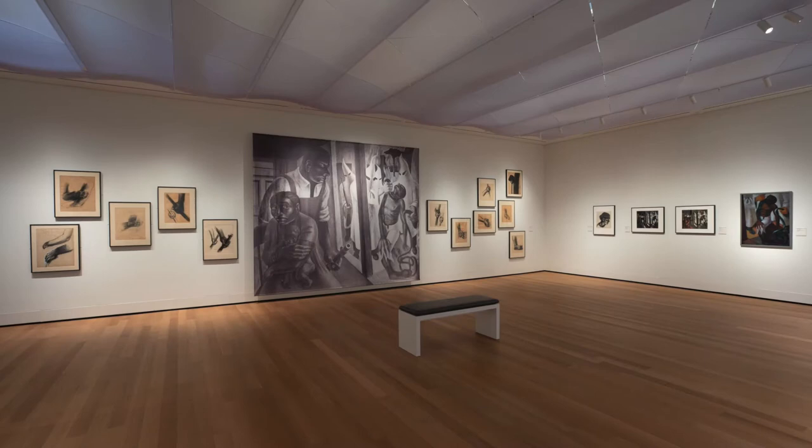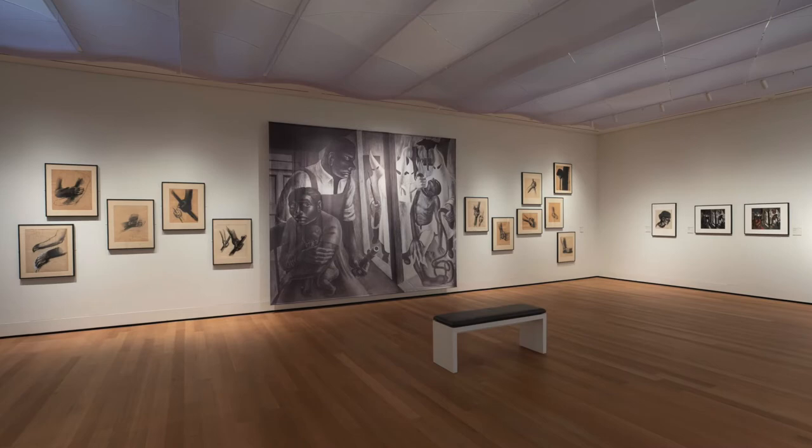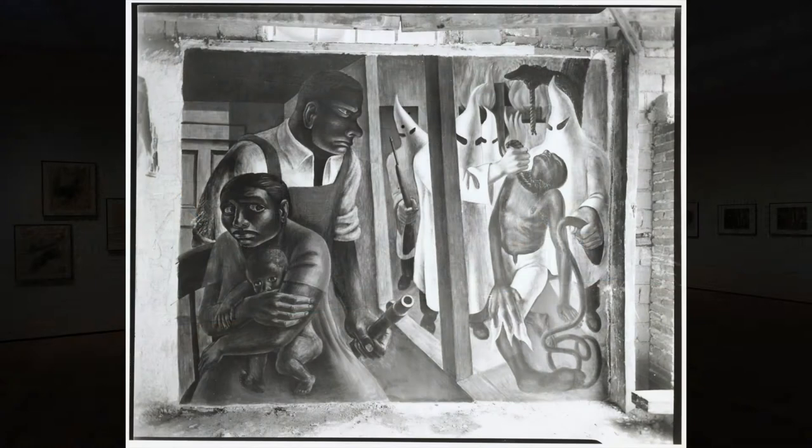This exhibition brings together nearly all of the known studies for a no longer extant mural painted by Wilson in Mexico City in 1952, a destination to which he traveled to learn traditional fresco technique under the famed Mexican muralists active at mid-century.